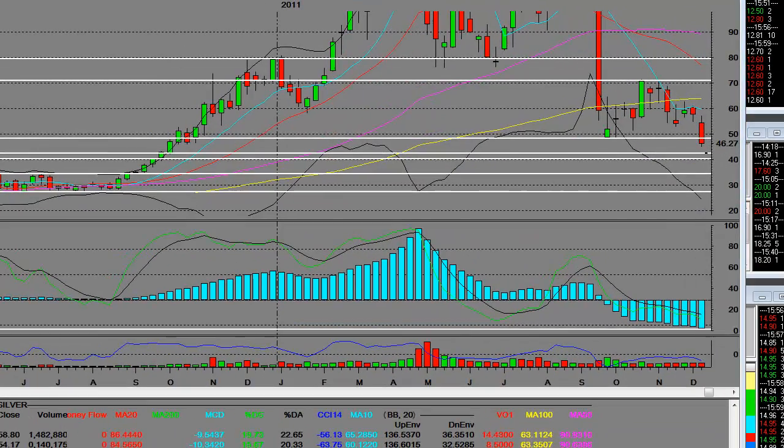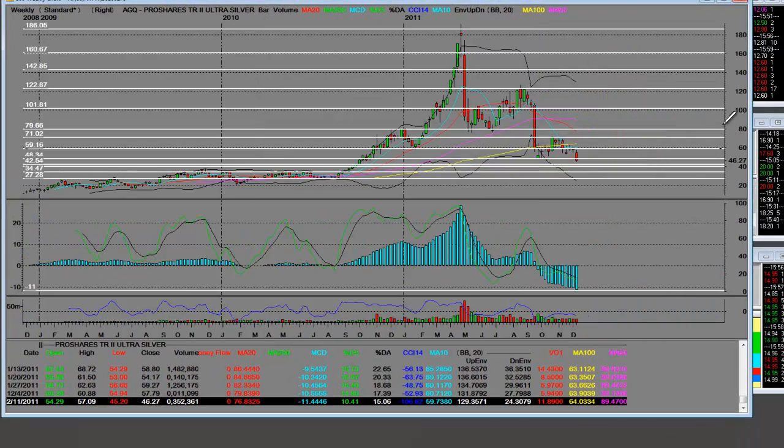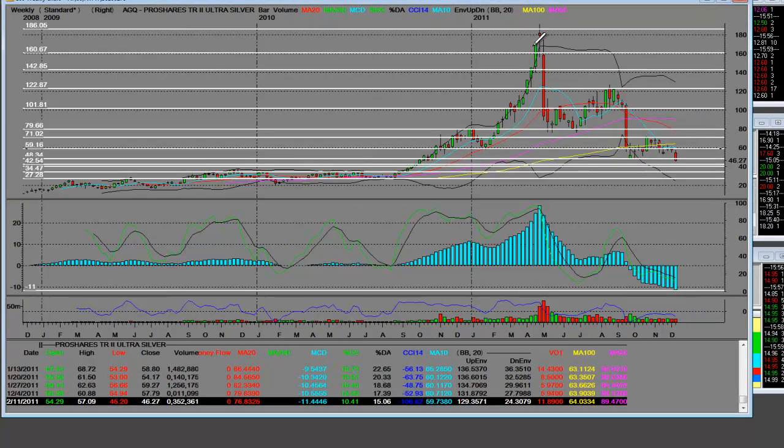Short term, we're oversold. And we'll be looking at how to come out of the short and go into the long side of the trade. This is where we're at right now. These are 2010 levels. Weekly AGQ — breaking down on the AGQ.